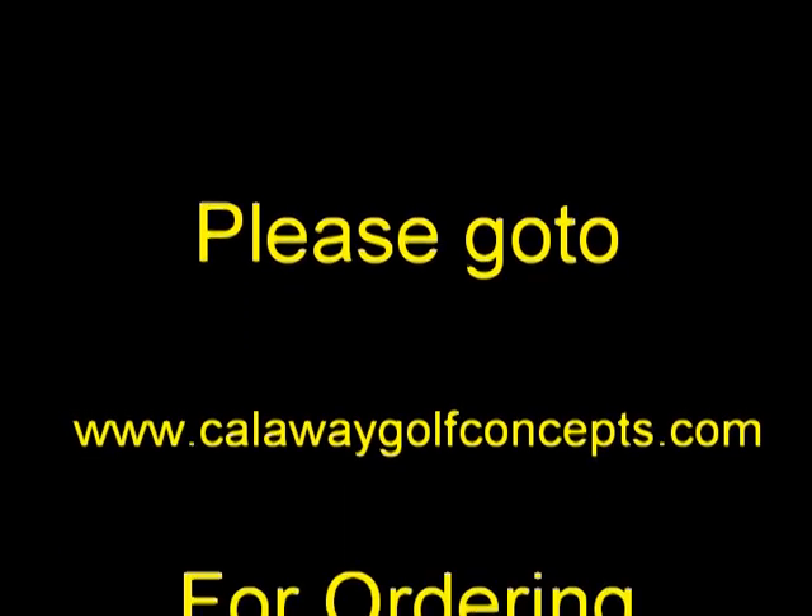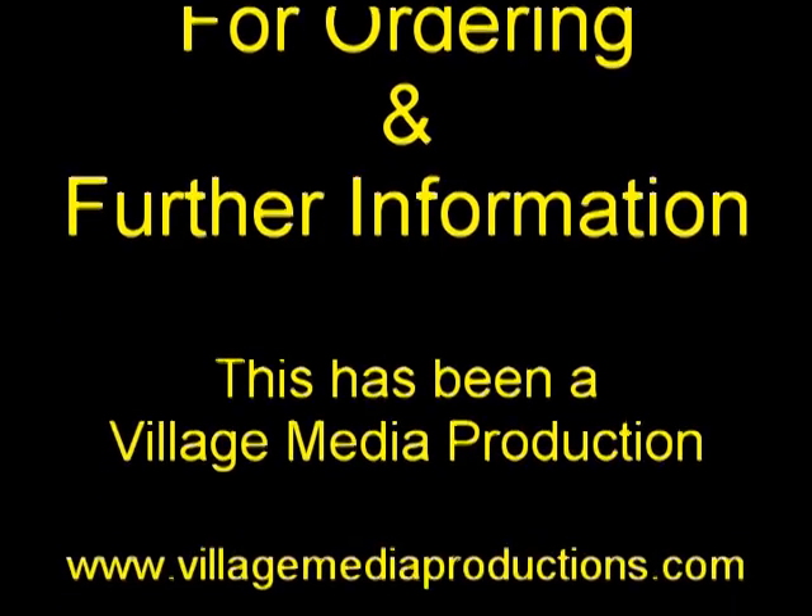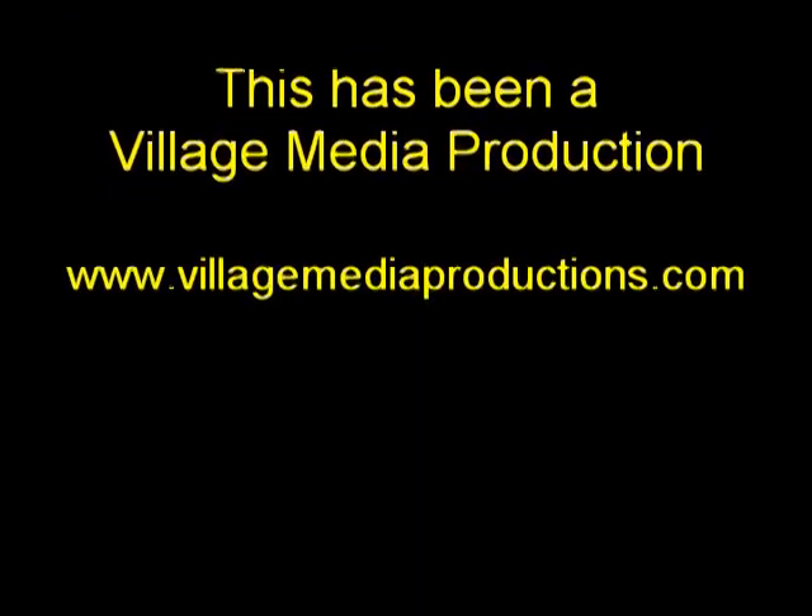Please go to www.callowaygolfconcepts.com for ordering and further information. Thank you.